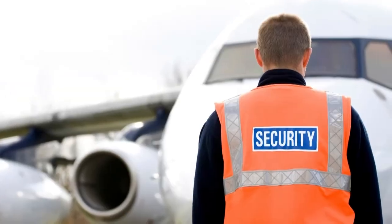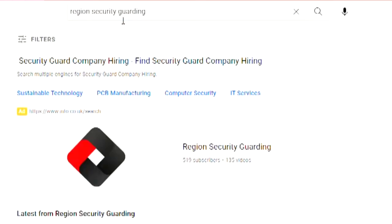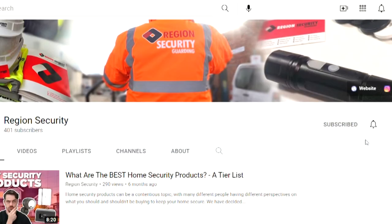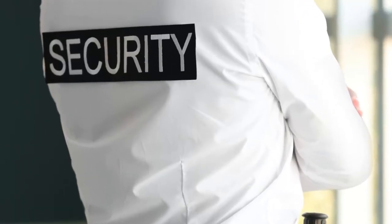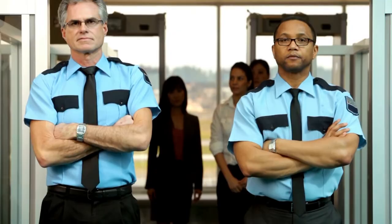Do you know what an airport security officer in the UK really does? Hi, I'm Holly from Region Security Guardian's YouTube channel where we make videos about security and security guards. Hit that subscribe button so that you can stay up to date with all the latest security guarding news. In today's video, we will be talking about airport security guards.